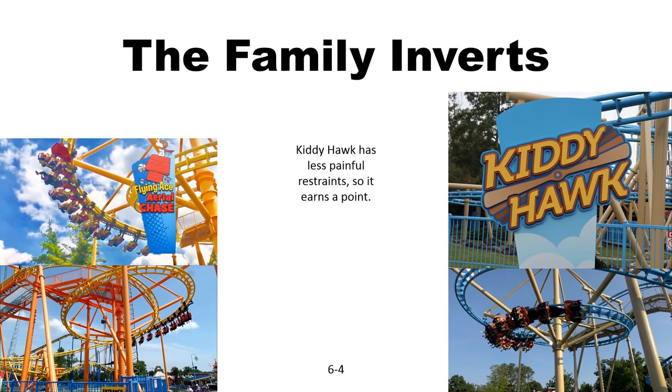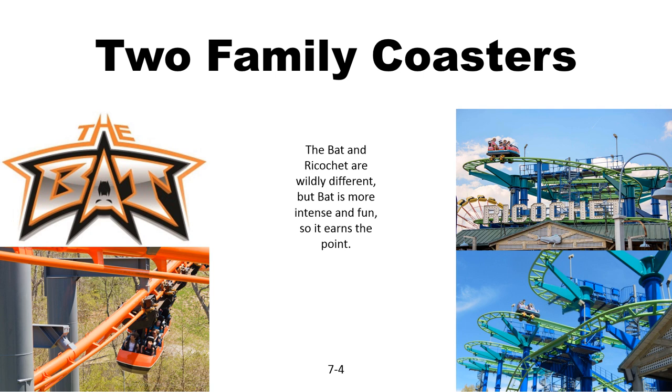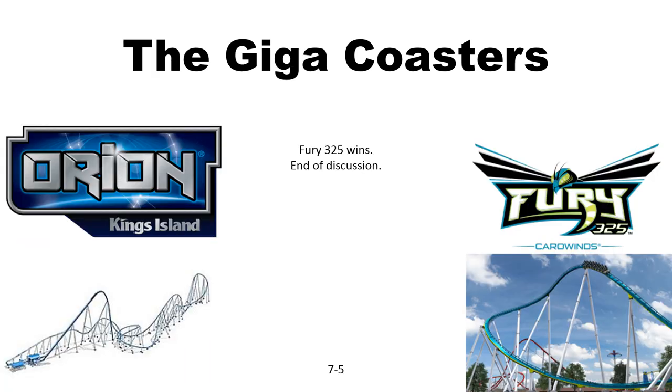Now for family coasters. Flying Ace Aerial Chase was the name of both of these, but now Kitty Hawk has better restraints, so it earns the point over Flying Ace. Now for two completely different family coasters: The Bat is an Arrow Suspended Coaster and Ricochet is a Wild Mouse. Bat is obviously more intense, longer layout, more unique — it wins. King's Island earns the point.